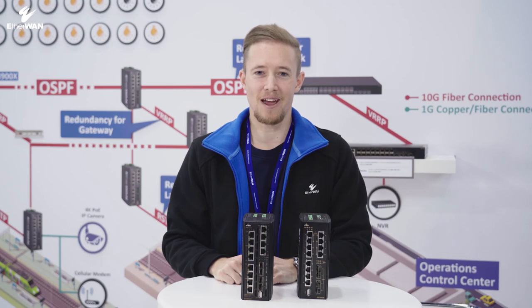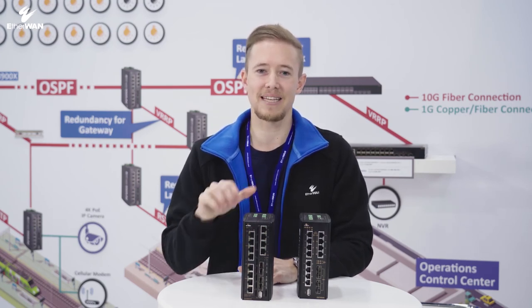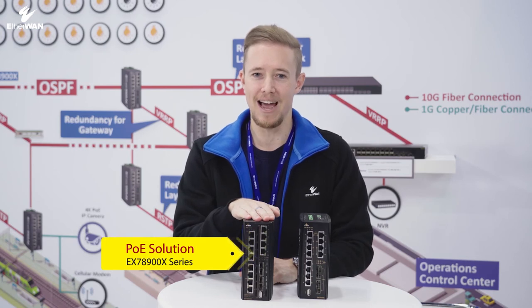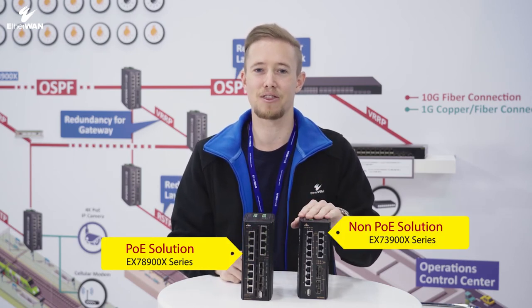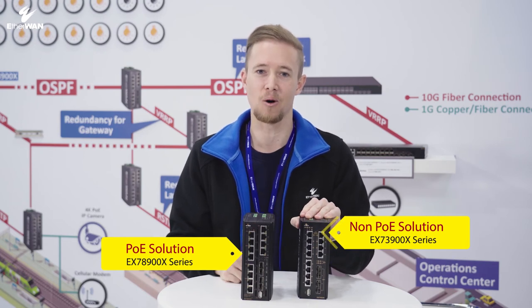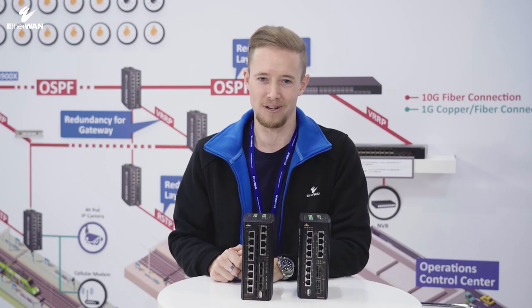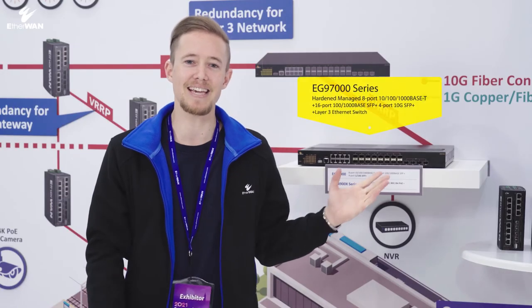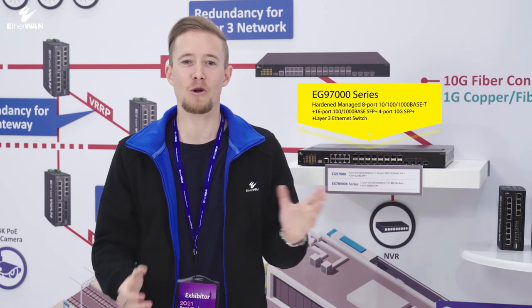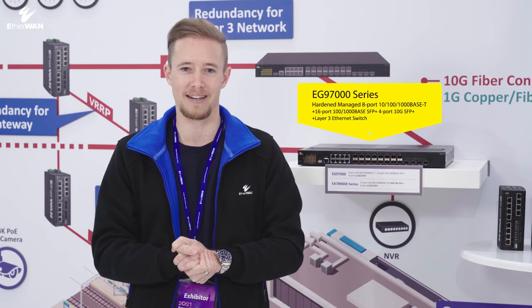It's time to consider if your network can meet the demands of the near future. Don't be late in adopting the EX78900X for your PoE driven applications, and the EX78900X for non-PoE solutions, using the latest standards to future-proof your networks. When combined with a full layer 3 managed switch like the EG97000, EtherOne can provide network redundancy at different network layers to ensure network reliability.